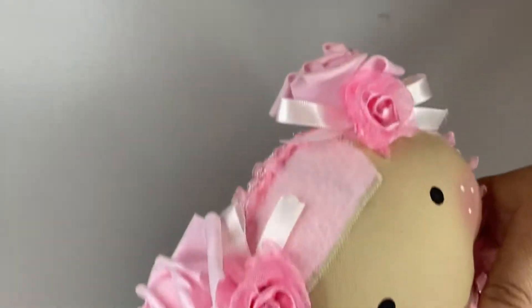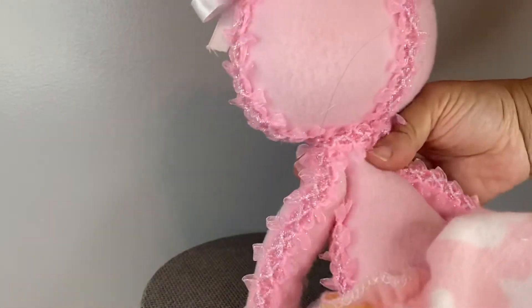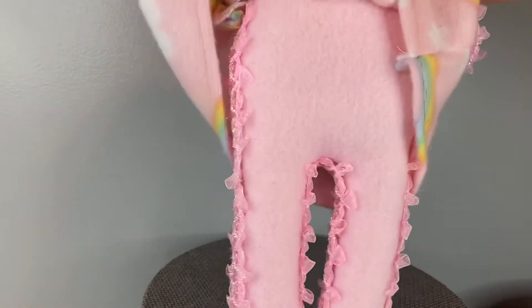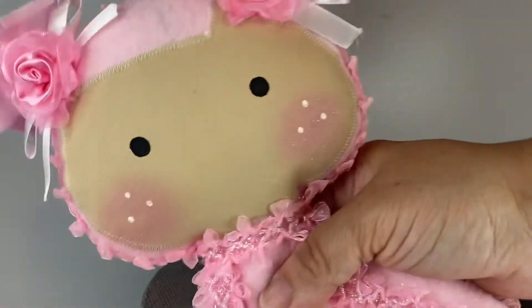For her little ponytails I just added some foam flowers. She's decorated with lace throughout her body — that's the way she looks. I think she's just so cute.